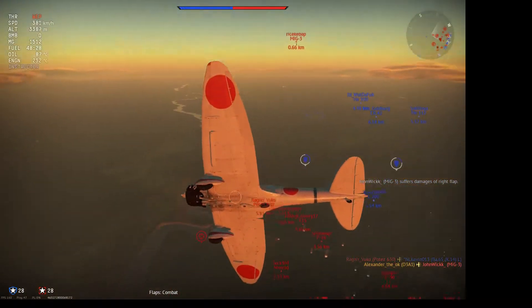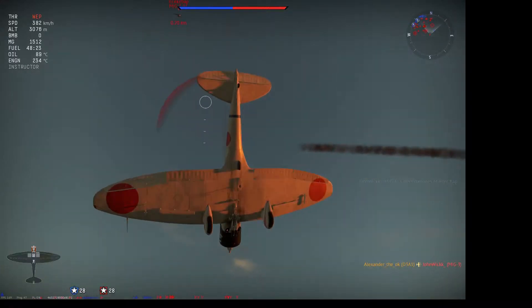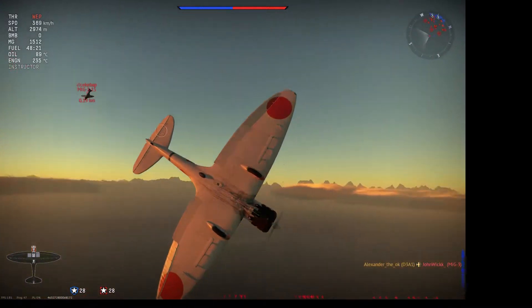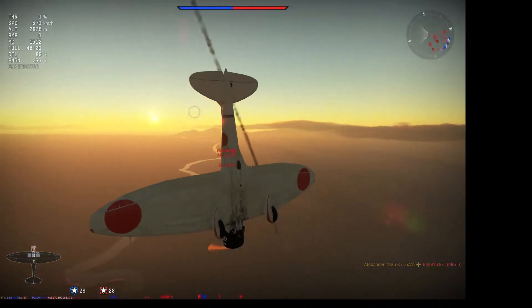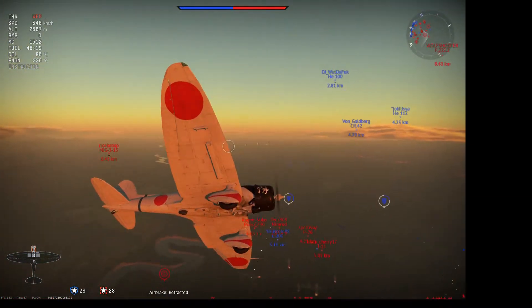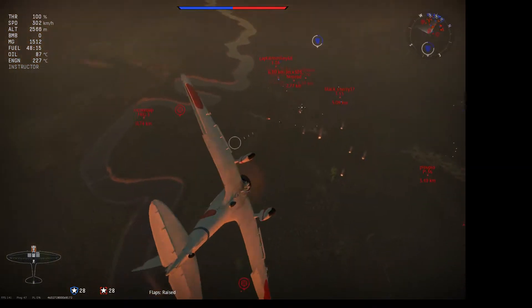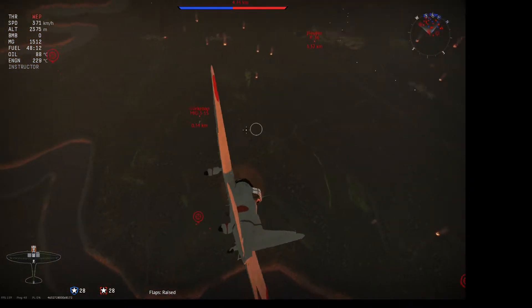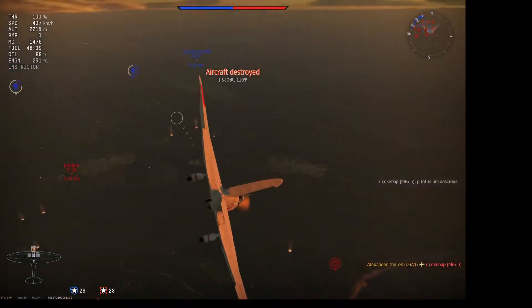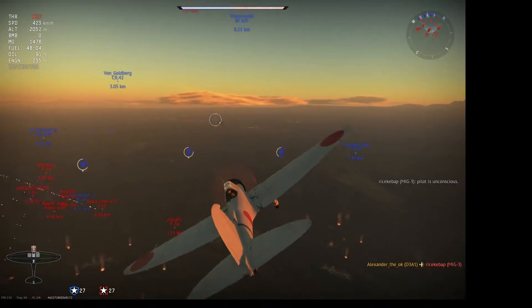I turn just in time to avoid his incoming squad mate. He very nearly gets a critical blow into my engine, although it only clips the cowling. With adequate throttle control and combat flaps, I'm able to quickly turn around to get a shot on the MiG and take out the pilot, all without losing too much altitude.